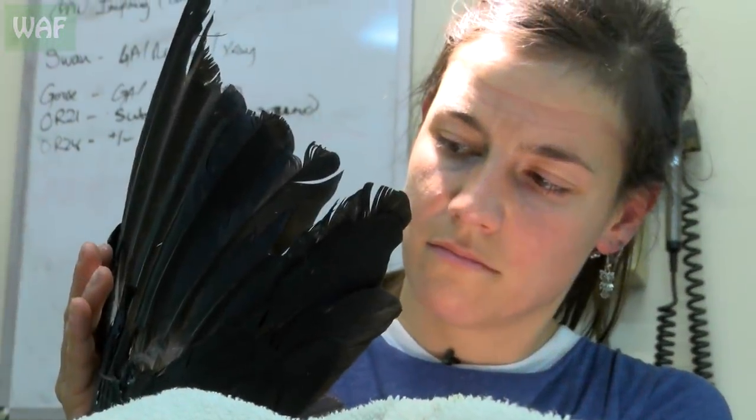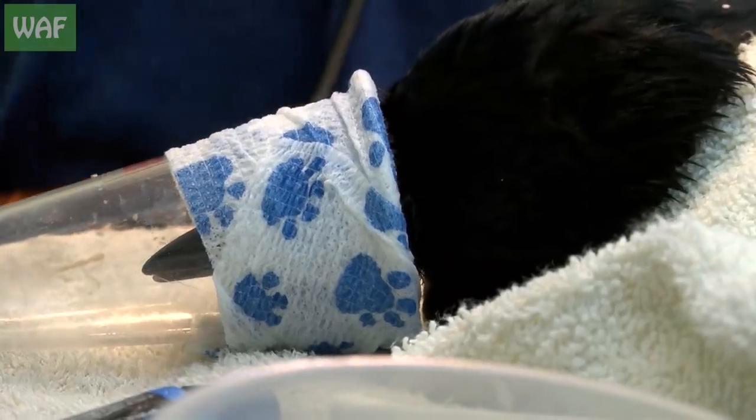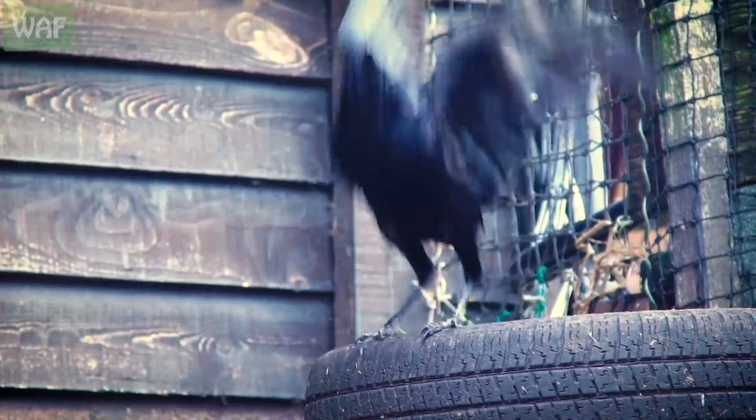With the new feathers in place, it was just a matter of time until it could return to the wild. In just a few days, the crow had made massive improvements and was soon able to take flight once more.